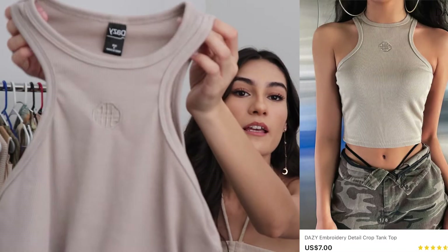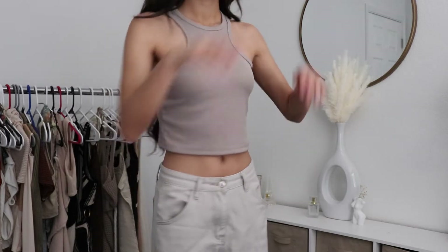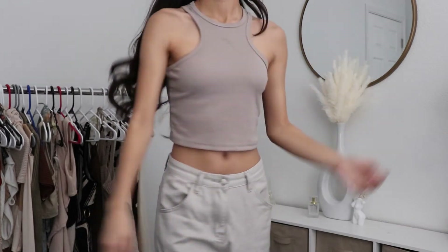I also got this tank that has like a small design on the front. I really like it — I got it in a size small from their daisy collection. This is just one of your basic tanks and honestly I like the color. I'd probably just wear it for my everyday casual look, but I really like this so I'm probably gonna keep this one too.